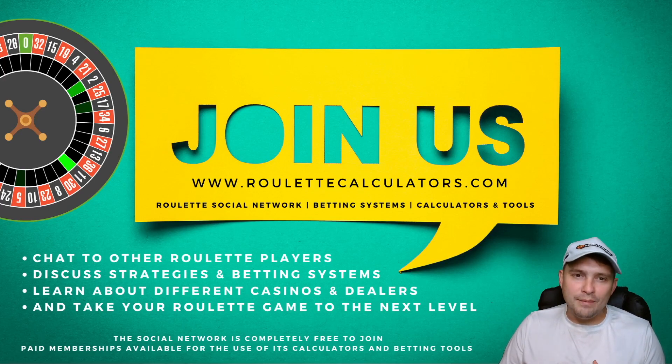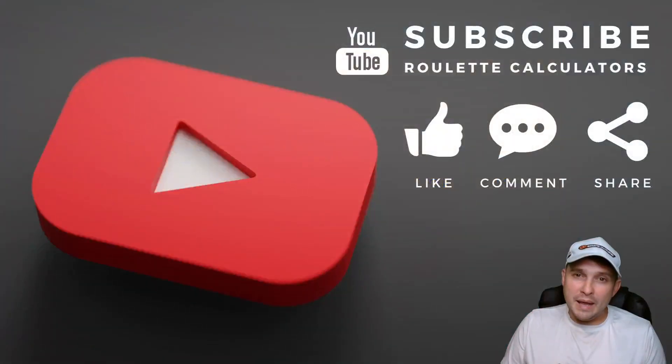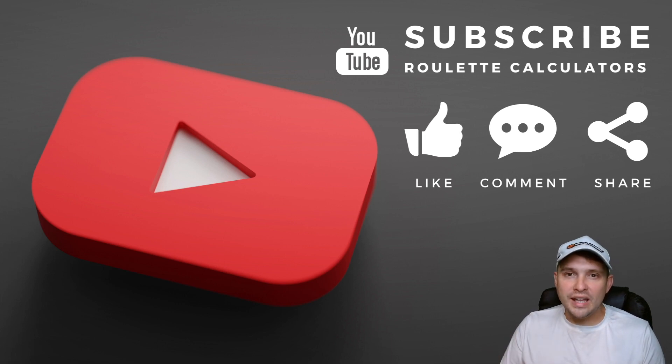Set yourself up a free account with us — that way you can chat to myself and other roulette players where we discuss strategies, betting systems, and you can learn about different casinos and dealers. We do dealer reviews and it will take your roulette game to the next level. The social network is 100% free, however there are some subscription paid membership options which give you access to the roulette calculators and all the betting tools.